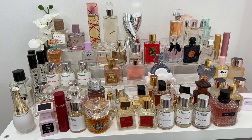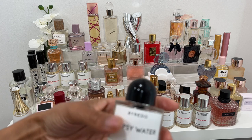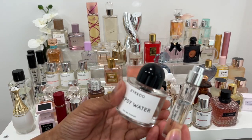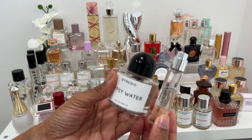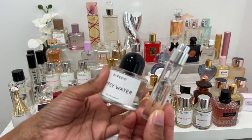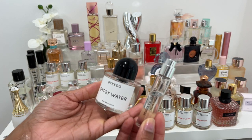Lastly, Mojave Ghost and Gypsy Water — both by Byredo. Of the two, smelling them right now, I think I like Gypsy Water a little more than Mojave Ghost, but I really enjoy Mojave Ghost too. Once I run out of this sample I will buy the full size. Byredo fragrances are so unique.